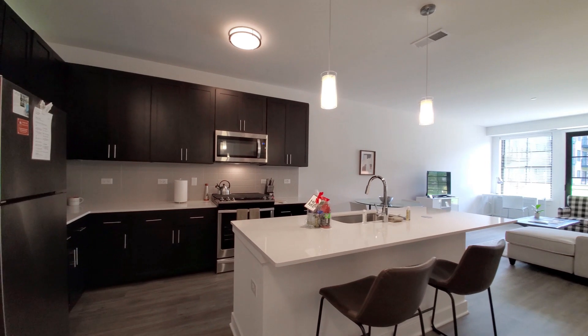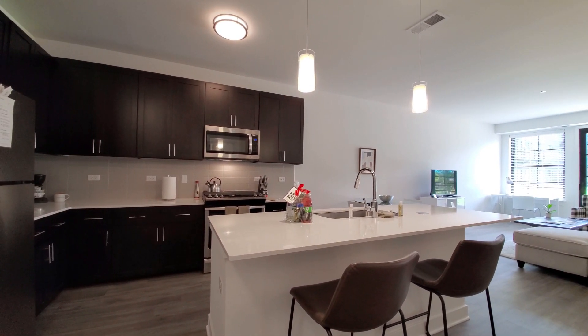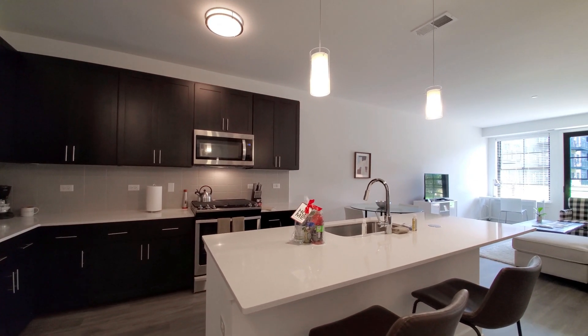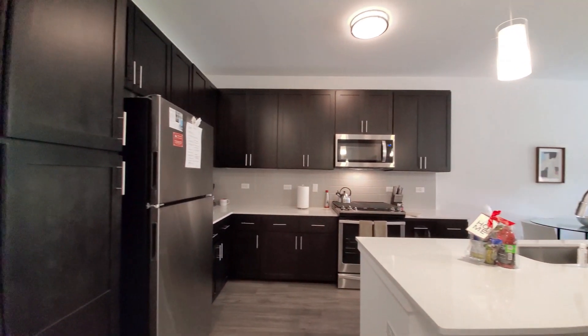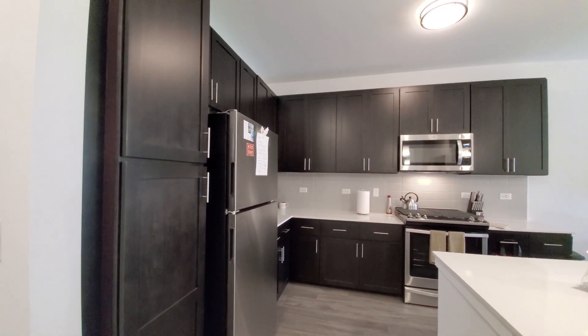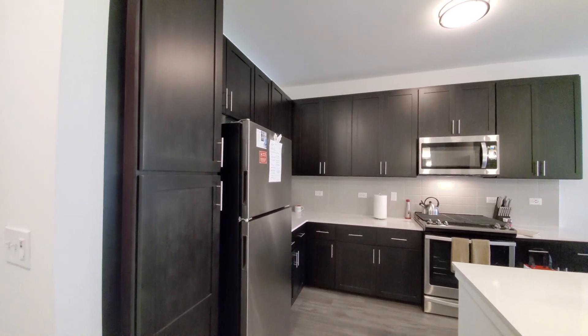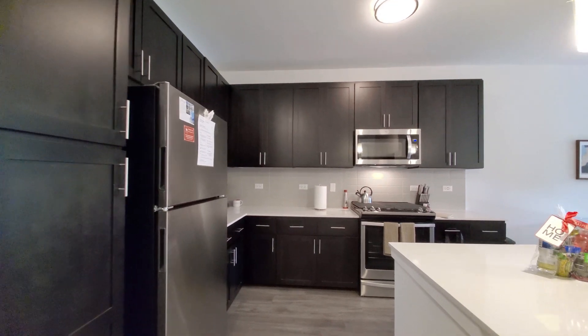The kitchen has both dome and pendant lighting, a wide breakfast bar with white quartz counters, a deep wide stainless steel sink, and a gooseneck faucet with a spray attachment. There's terrific cabinet and counter space here, including a pantry cabinet and 42-inch upper cabinets for additional storage.